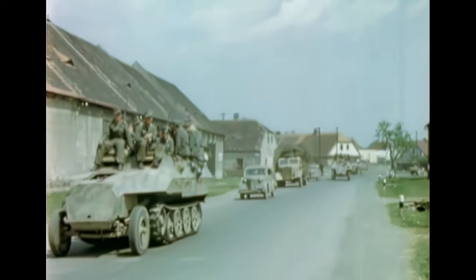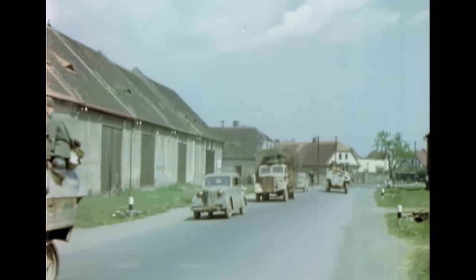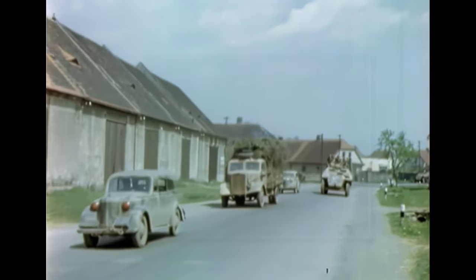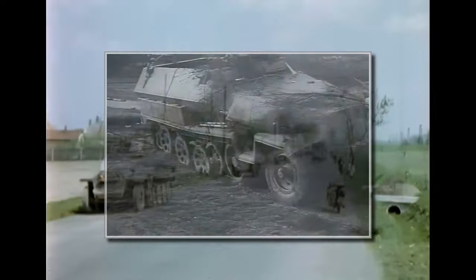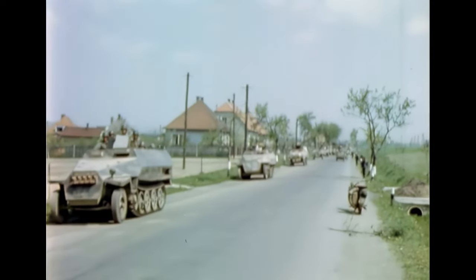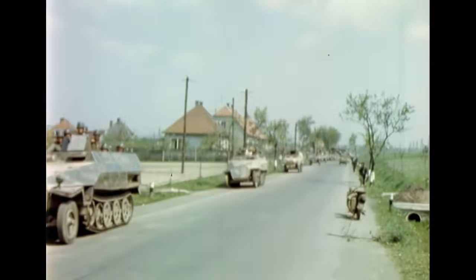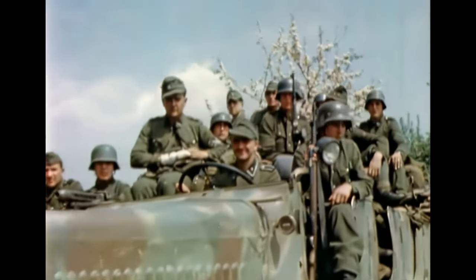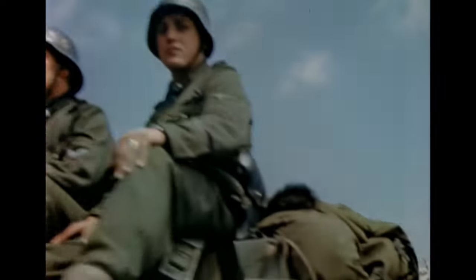The German half-track vehicles of World War II were a familiar sight to anyone watching documentaries or war movies. Though the most well-known of these vehicles is the so-called Hanomag, the armored troop carrier mainly used by the Panzergrenadiers, the German army actually used lots of different types of half-track vehicles. Today we will take a look at all of them, talking a little about all the types, but going into more detail on the armored personnel carrier versions.